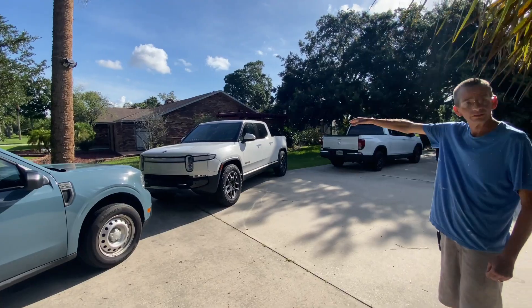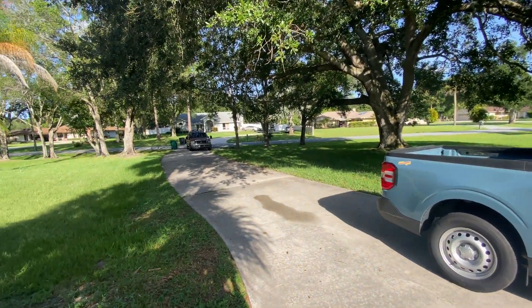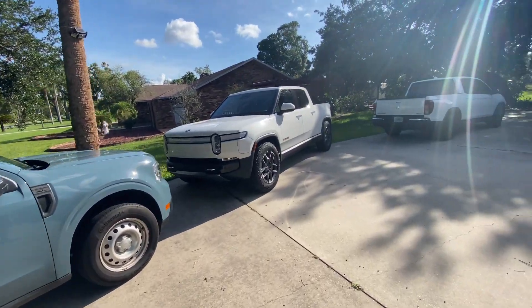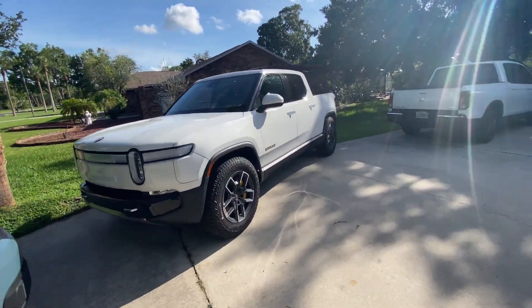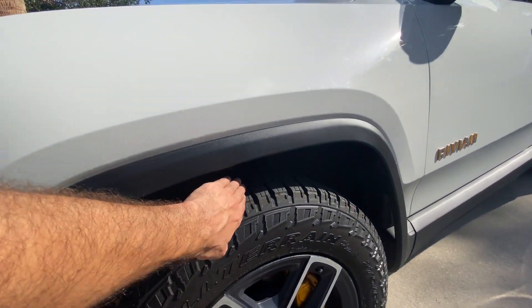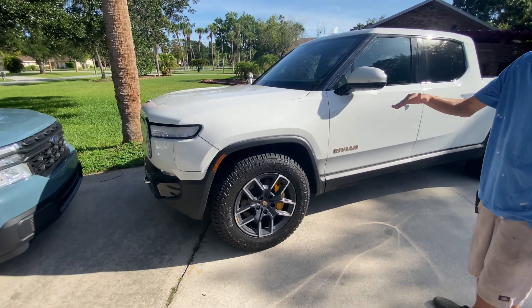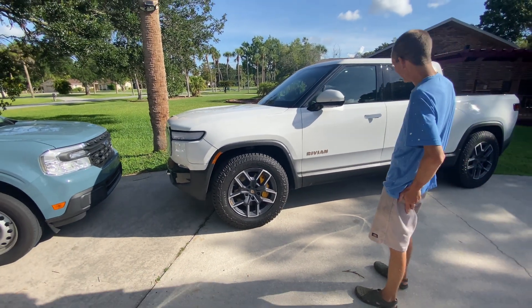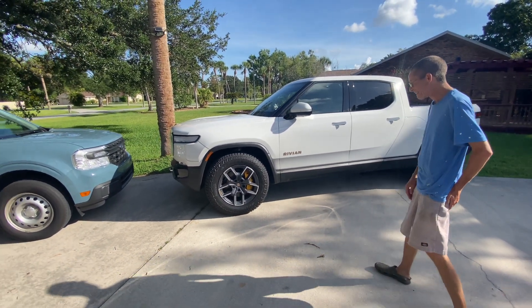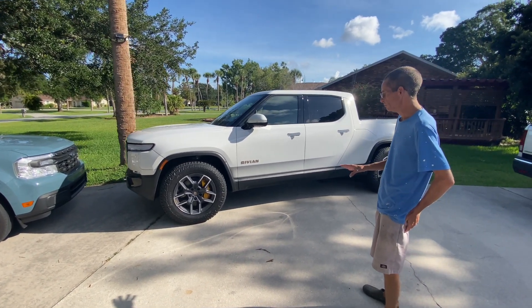I'm really impressed by how high this sits. It has air suspension, so it can go up and down. Right now it's on a standard setting, but I can go low, lowest, or go up even higher. It's on all-purpose mode, so it sits a little higher than standard.